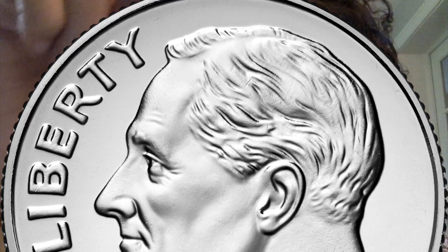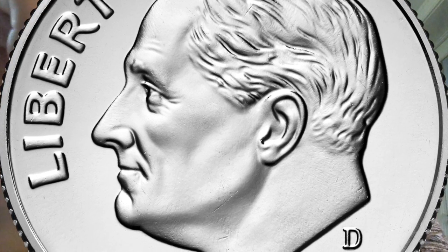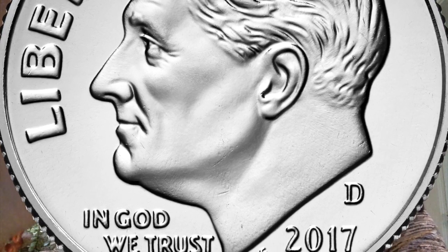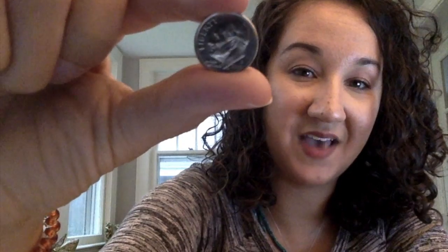The next coin we are going to talk about is the dime. The dime is a very, very small coin — it's the smallest coin. The president on the dime is Franklin Delano Roosevelt, and people used to call him FDR for short. I did some research online, and the reason he was chosen for the dime is because this president had a disease called polio, which made his legs really, really weak. He started or donated a lot of money to an organization called March of Dimes, and that's why they chose him to be on the dime.